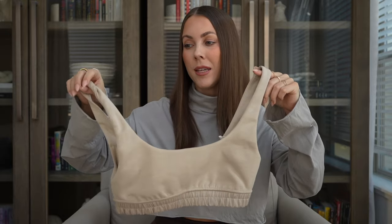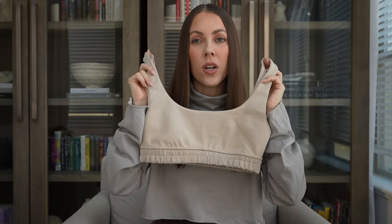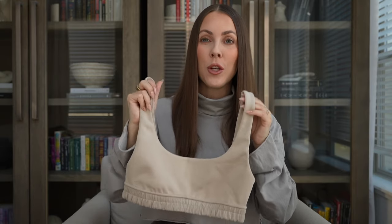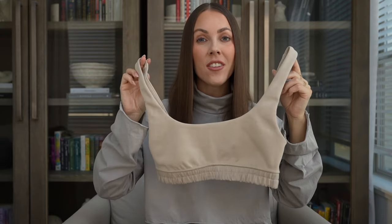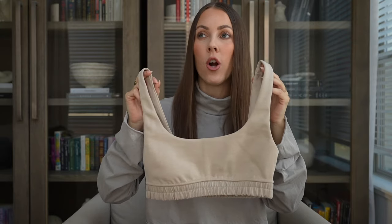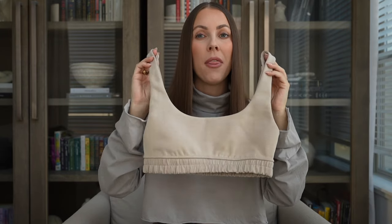First item up — this is the Softstream scoop neck bra and I got it in one of the new colors that was just launched: Mojave tan. You will see I got a lot of things in this new Mojave tan color. It's obviously lighter than Nomad but deeper than Bone or White Opal. I would say it closely matches the color Trench but this one is more cool tone than Trench. It truly is a beautiful shade.